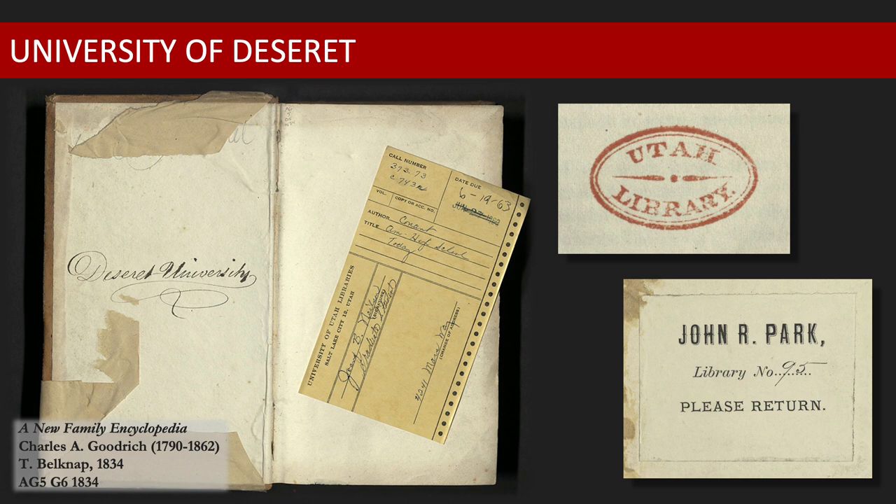Park held the position of university president until 1892. Two years later, on June 9, 1894, his entire private library was formally given to the university. These volumes can now be found within Special Collections, identified by Park's signature.